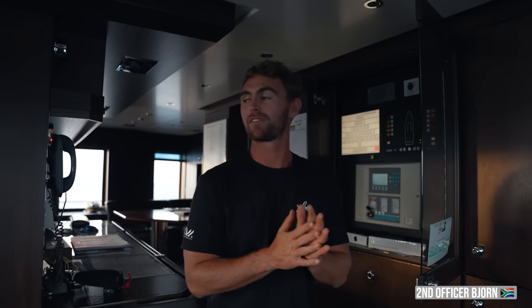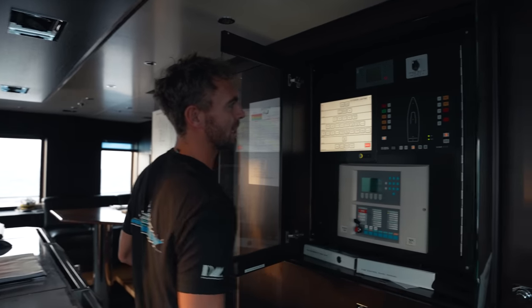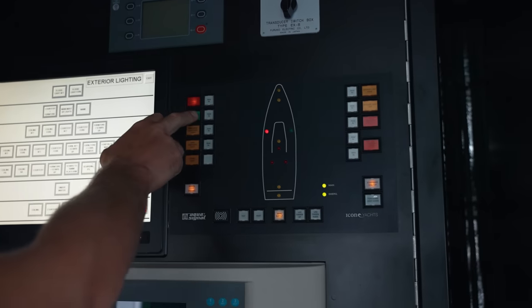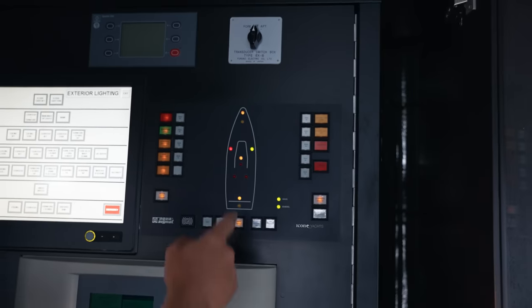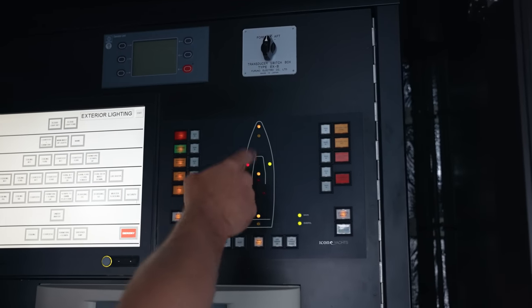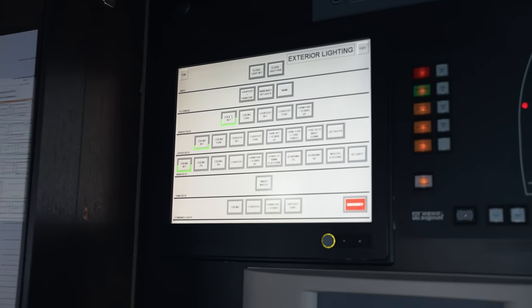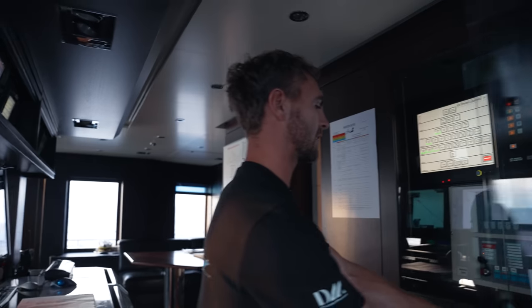I'm pretty lucky to have the sunset watch. The only thing I have to do before I hand over to the captain is set everything into night mode. Firstly I turn on the nav lights — this is our nav lights panel. I turn on the port, starboard, foremast, main mast head and the stern light. Here it indicates that they're on; if it doesn't go on it'll alarm and I'll know. Here is just our exterior lighting — I put on the main ceilings and the side decks just in case anybody needs to go outside at night.